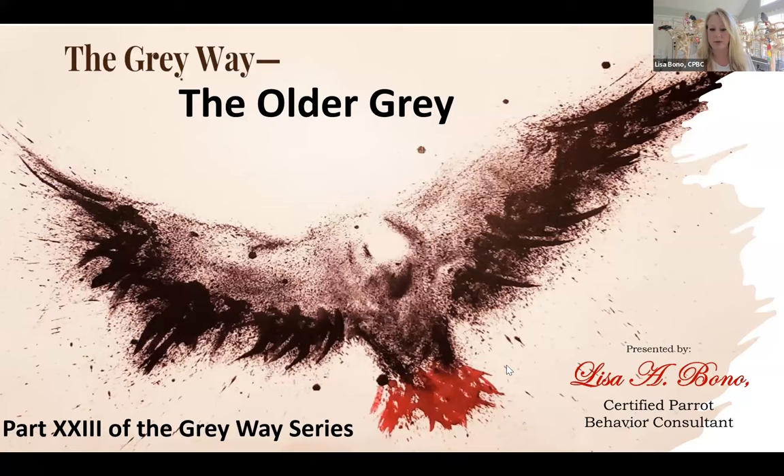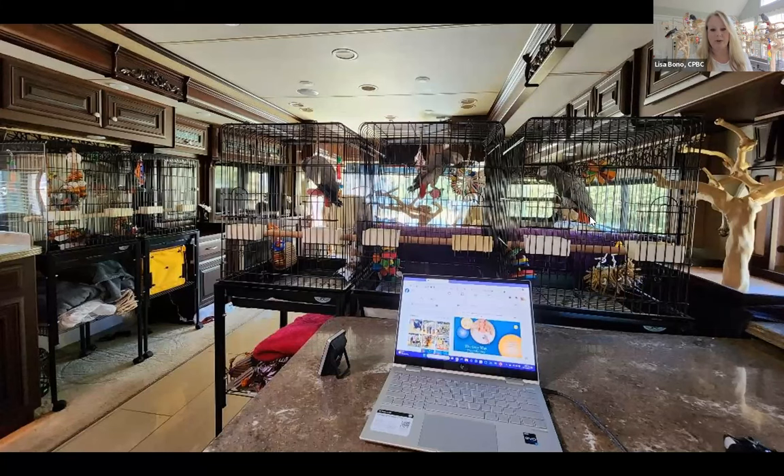I want to thank everybody for joining in today. We're going to talk about the older grey — I can't believe it's the 23rd part of the Grayway series. A lot of this webinar was done while I was sitting in my RV. I apologized last month for not being here — we had to go back to New Jersey to lay our daughter to rest. We came home with no heat, had to have a new unit put in, and I sat out in the RV for many days working on the webinar.